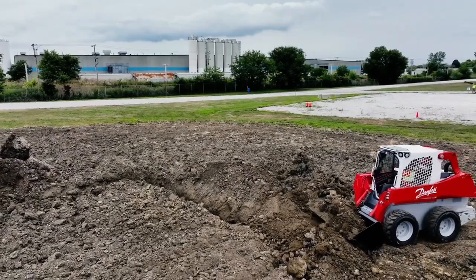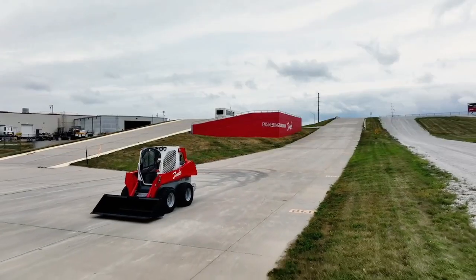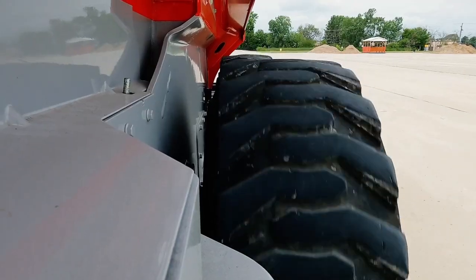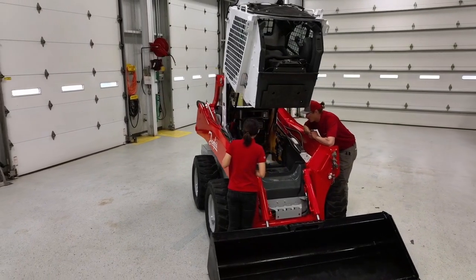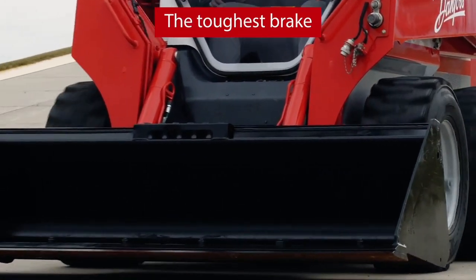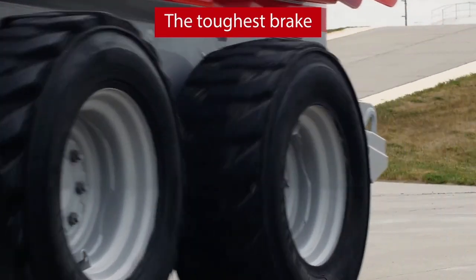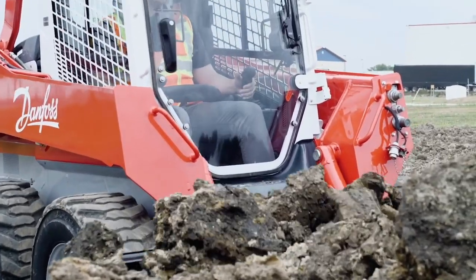With our innovative design, that short length hasn't compromised robustness. We've included a multi-disc park brake inside the motor, which gives safe, smooth, reliable emergency braking, and its strength means we can deliver 20 times the life compared to the competition.